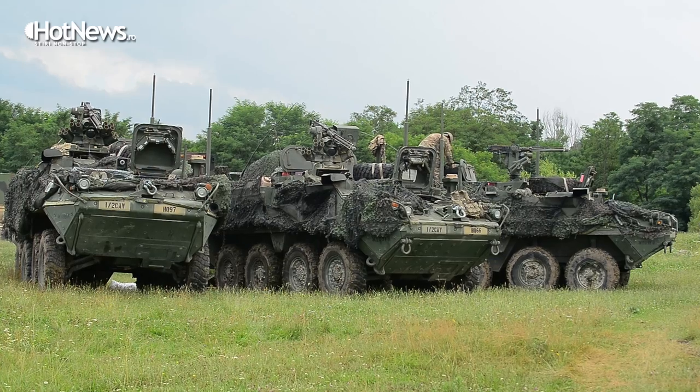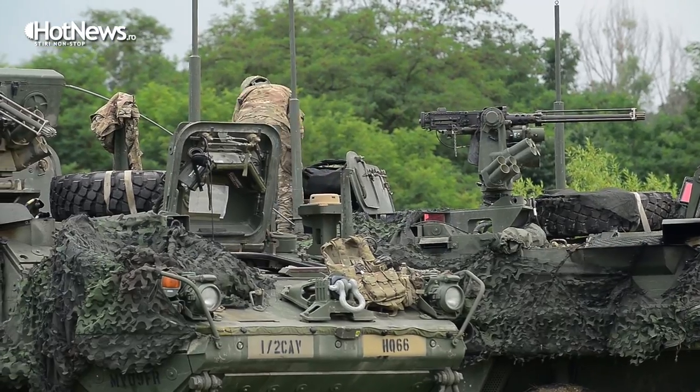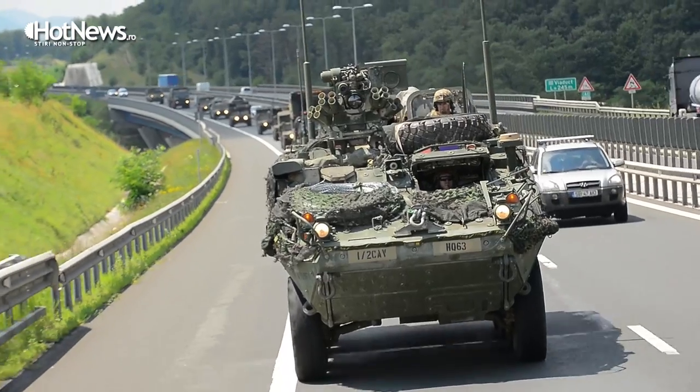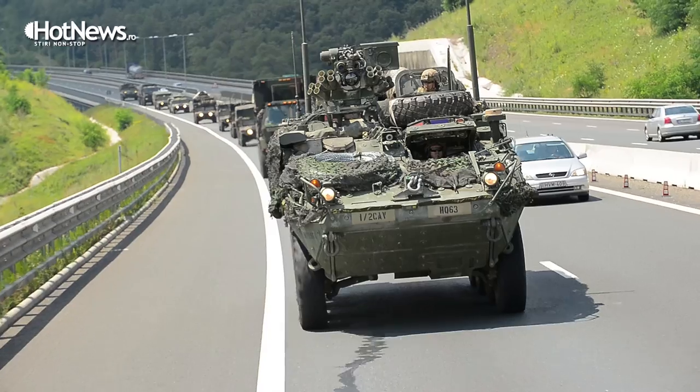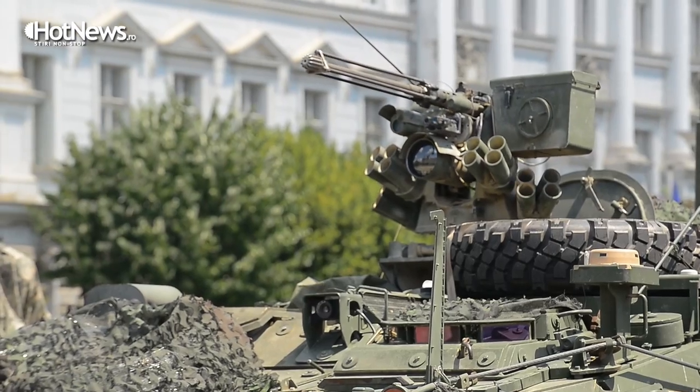The task force's primary vehicle is the Stryker, which you see behind me. The Stryker's primary purpose is to move infantry around the battlefield. It's an eight-wheeled armored personnel carrier, weighs about 16 tons. We have eight different variants including mortar carriers, medical carriers, and command and control vehicles.